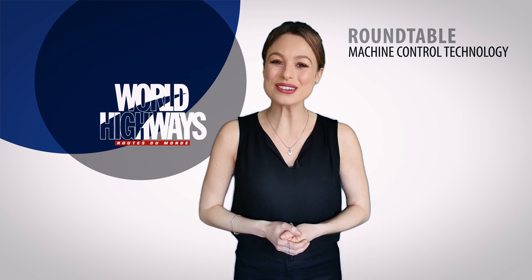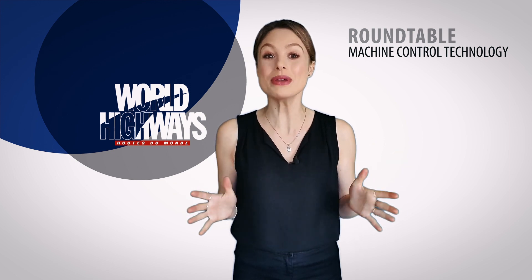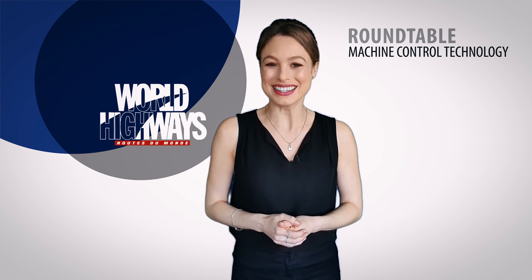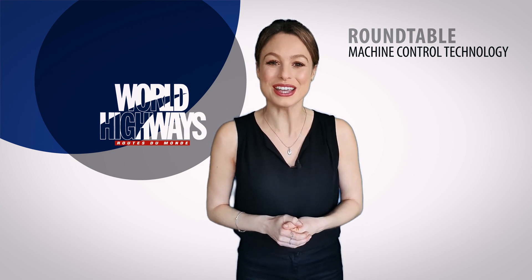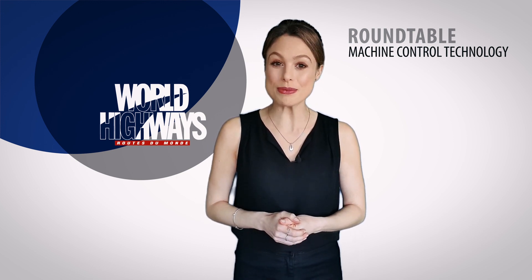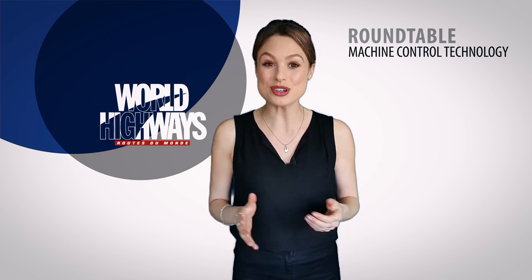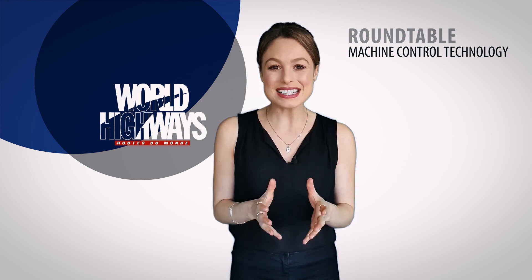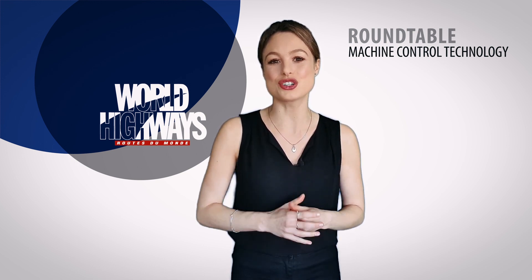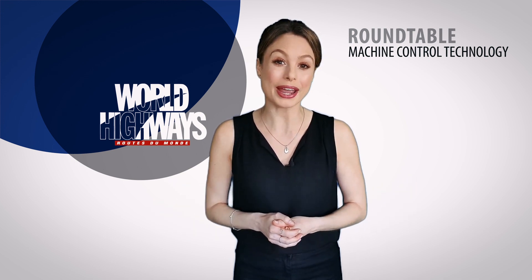Hello and welcome to this World Highways Roundtable on how the digital revolution is transforming life on site for the better. We invited three leading experts on machine control technology from Leica, Topcon, and Trimble to tell us how their systems are allowing an entire fleet of machines and the associated workforce on site to be connected in real time to a 3D virtual site. But how does it work on screen and what benefits does it bring?